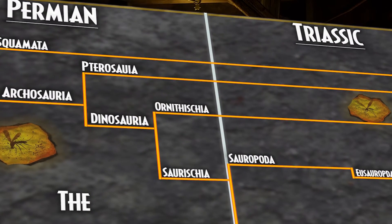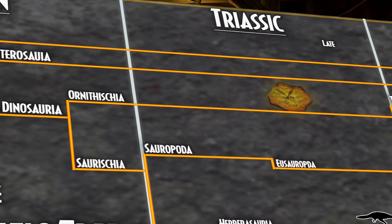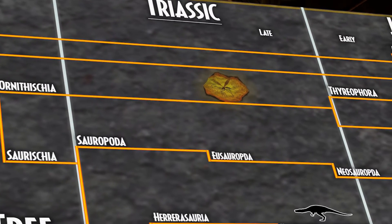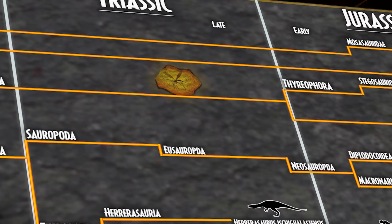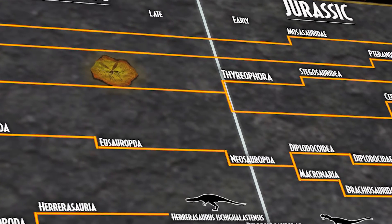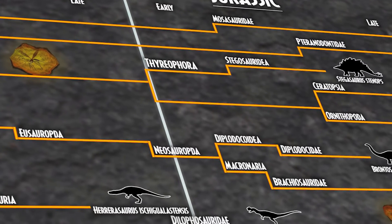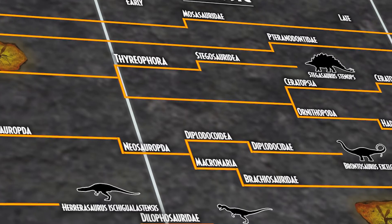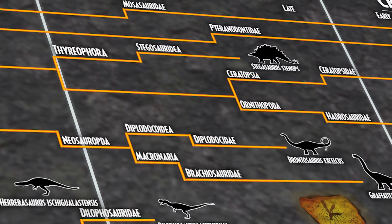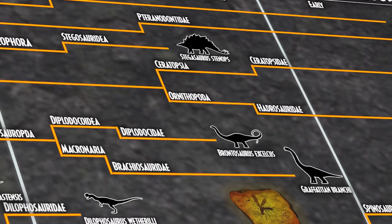Pterosaurs, from the Greek pteron and sauros meaning winged lizard, are an extinct clade of flying reptiles in the order Pterosauria. They existed during most of the Mesozoic, from the late Triassic to the end of the Cretaceous. Pterosaurs are the earliest vertebrates known to have evolved powered flight. Their wings are formed by a membrane of skin, muscle, and other tissues, stretching from the ankles to a dramatically lengthened fourth finger.